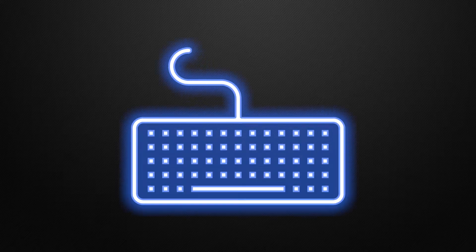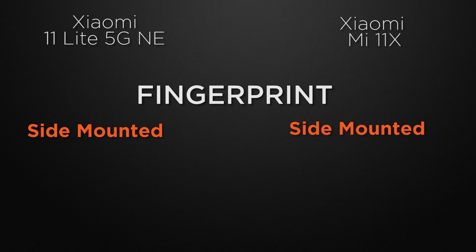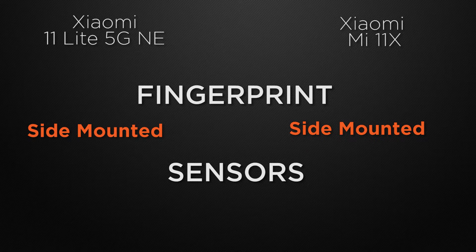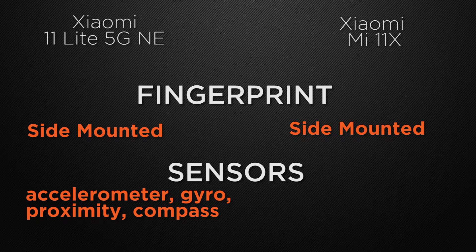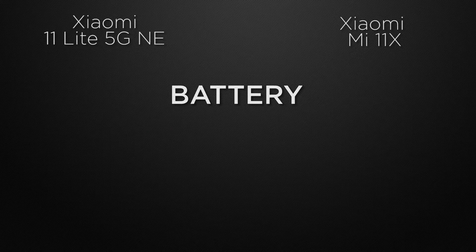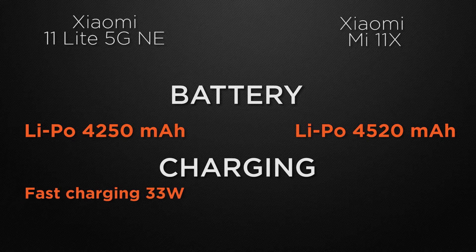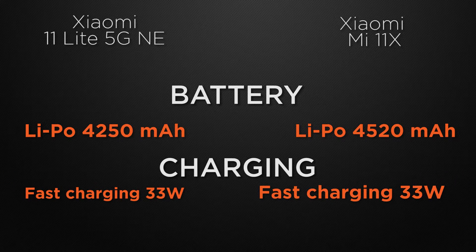For the fingerprint scanner, both devices have a side-mounted fingerprint scanner, so it's a tie. Both also have the same sensors: accelerometer, gyroscope, proximity, and compass, so it's a tie. For battery, the 11 Lite has 4200mAh whereas the 11X has 4500mAh, so the 11X wins for bigger battery capacity. Both devices have 33W fast charging, so that's a tie.